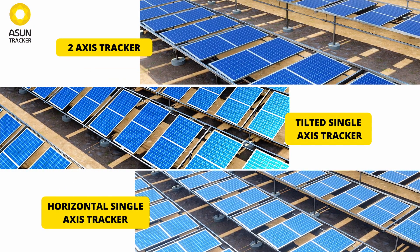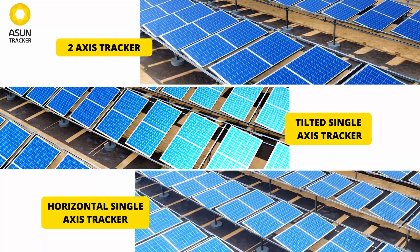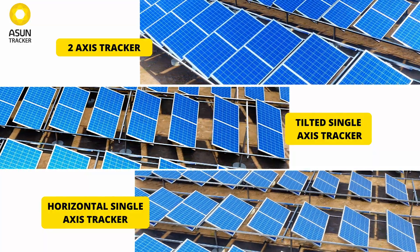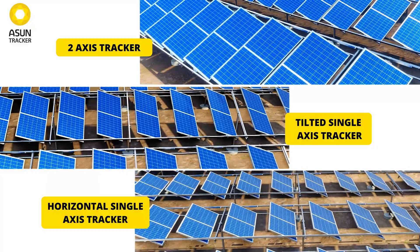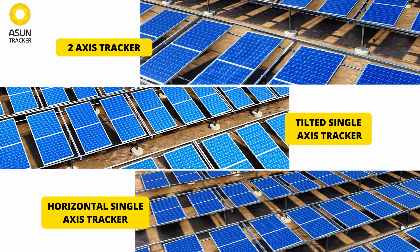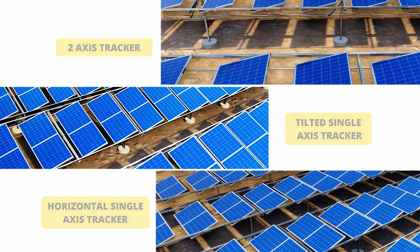Three tracker variations to meet any solar project requirement — all designed to control project costs while maximizing yield and performance, and therefore delivering higher returns on investment. Get in touch today.